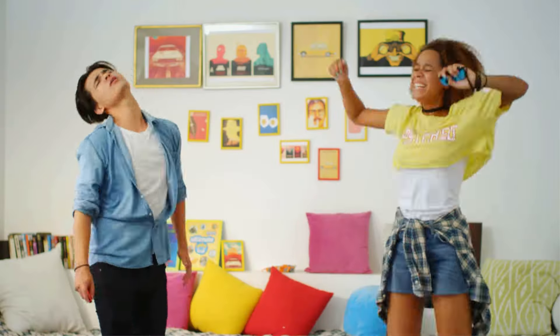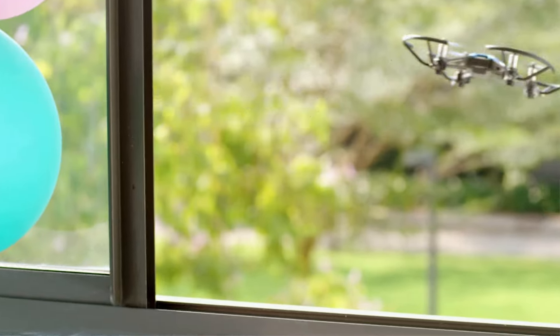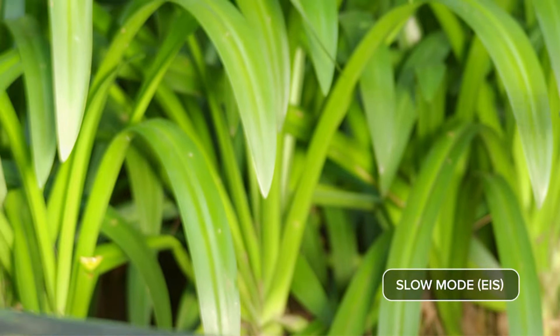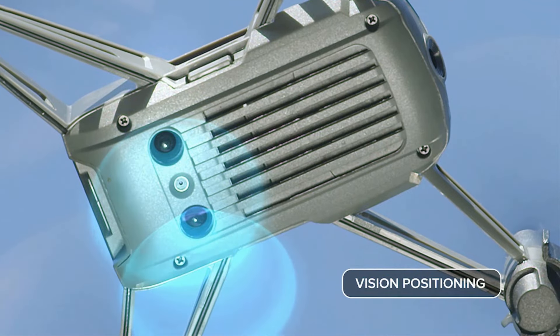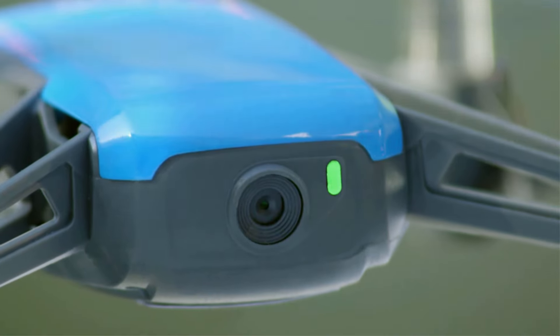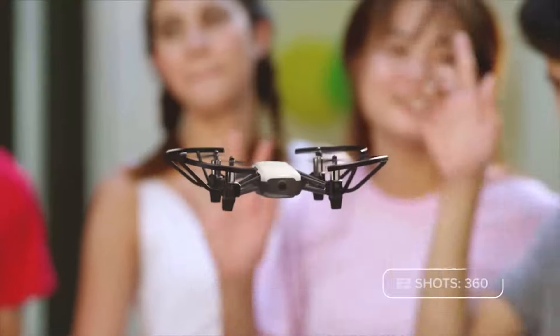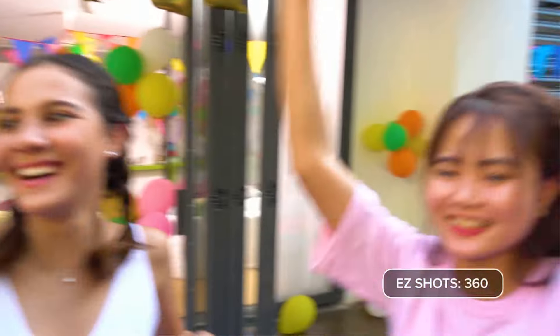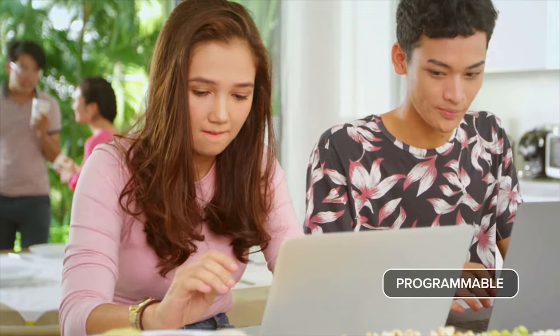An ideal choice for beginners in the world of drone flying is the Ryze Tello. It's a good option for practicing flips, tricks, and navigation, and affordable enough to reduce damage-related anxiety. The camera won't deliver award-winning images, but it will help you practice your photo and video capturing skills.